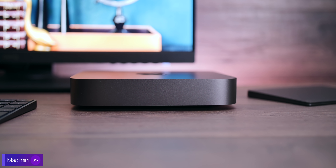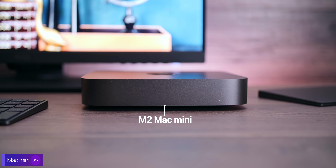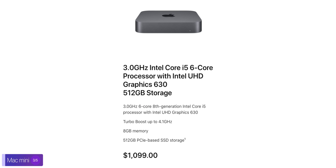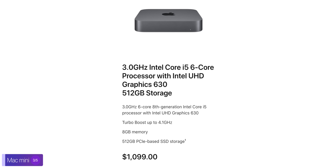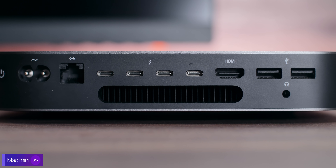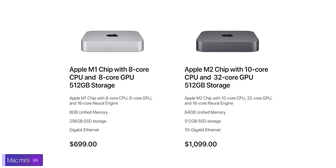Next up, we have the Mac Mini, where Mark mentioned that Apple is working on a higher-end version with the same M2 chip as the new MacBook Pros. This new Mac Mini would replace the Intel Mac Mini that Apple is still selling, as it will have four Thunderbolt ports — as opposed to just two on the current M1 Mac Mini — and it would sit above the M1 Mac Mini. This new Mac Mini could be delayed, though, as Apple might want to spread out these releases across a longer period of time.